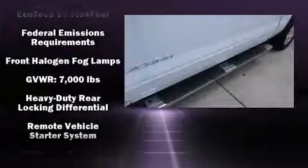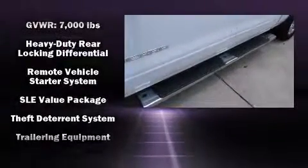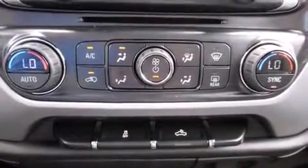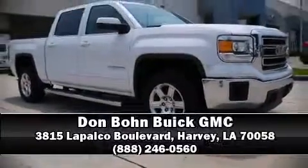Additional safety features include traction control, ignition disabling, OnStar, and four-wheel disc brakes with ABS. Our team is professional and we offer a no-pressure environment. Come on in and take a test drive.